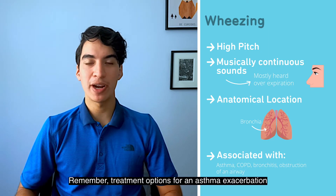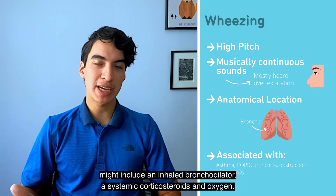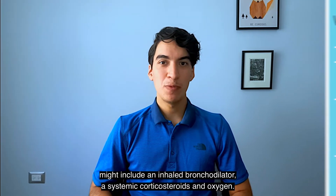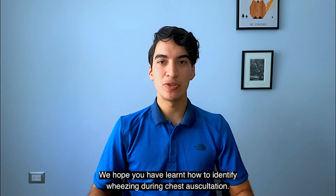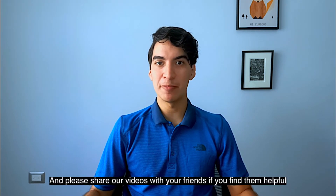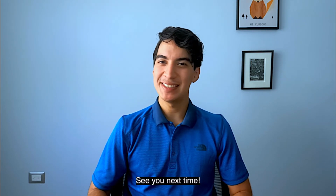Remember, treatment options for an asthma exacerbation might include an inhaled bronchodilator, systemic corticosteroids, and oxygen. We hope you have learned how to identify wheezes during chest auscultation. Please share our videos with your friends if you find them helpful, and feel free to ask your questions in the comments. See you next time!